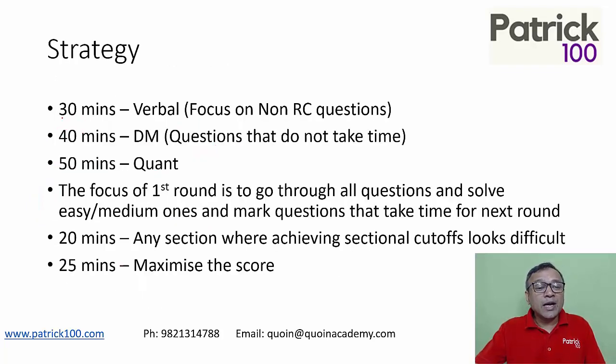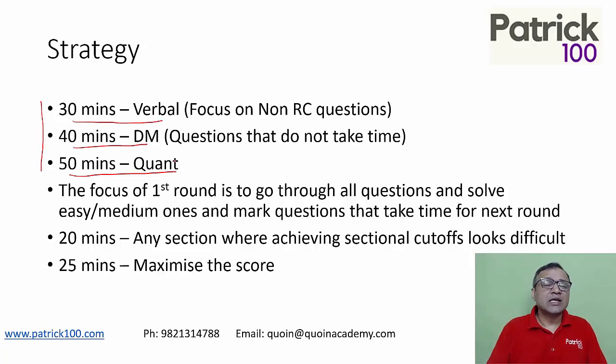I would recommend going with two rounds. The first round is to focus on trying to clear the cut-offs. That means spend 30 minutes on verbal, 40 minutes on DM, and 50 minutes on quant. The numbers could vary based on your strengths and weaknesses, but the focus in these two hours is to clear the cut-offs.